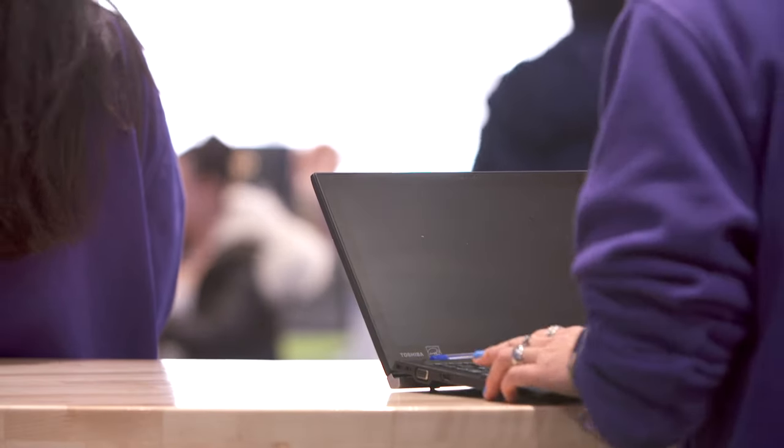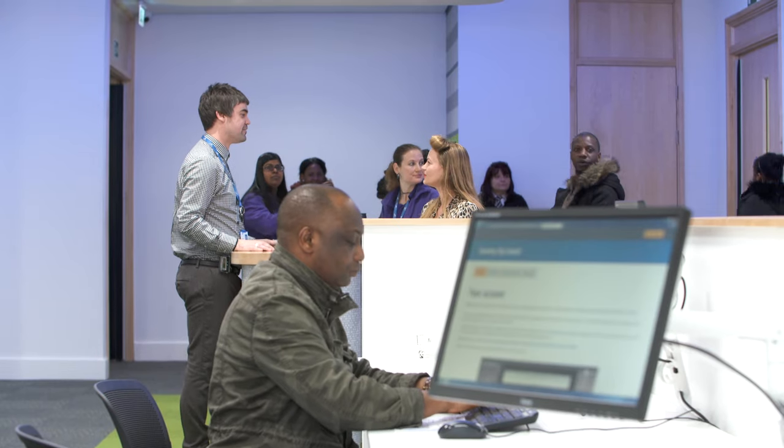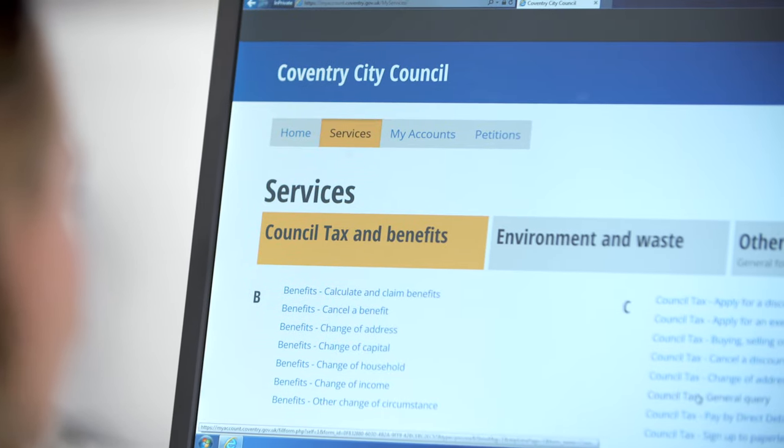We've got all of our teams now working off laptops. They've got a new telephone system, new kiosks for our customers — lots of new digital equipment — and that is completely changing the way that we work as an organisation.